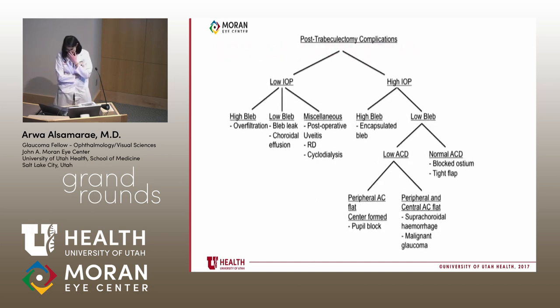For residents seeing a post-TRAB patient: if pressure is low and the bleb is high, the bleb is over-filtering. If pressure is low and the bleb is low, check for a seidel-negative bleb leak and look for choroidals and hypotony. A high pressure with a high bleb and a ring-of-steel phenomenon suggests an encapsulated, non-functioning bleb. A low bleb with high pressure and shallow anterior chamber raises concern for pupillary block, suprachoroidal hemorrhage, or malignant glaucoma. A low bleb with high pressure may indicate a blocked ostium requiring laser.